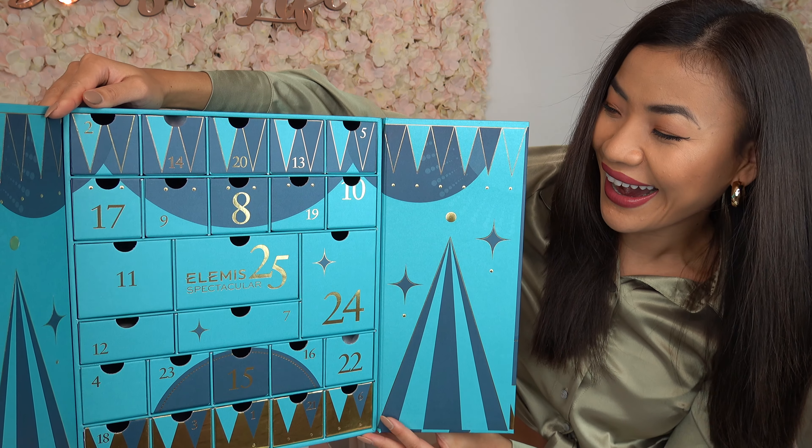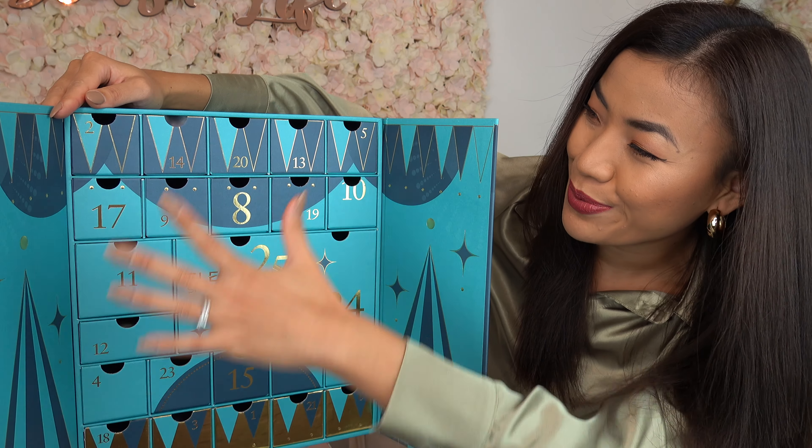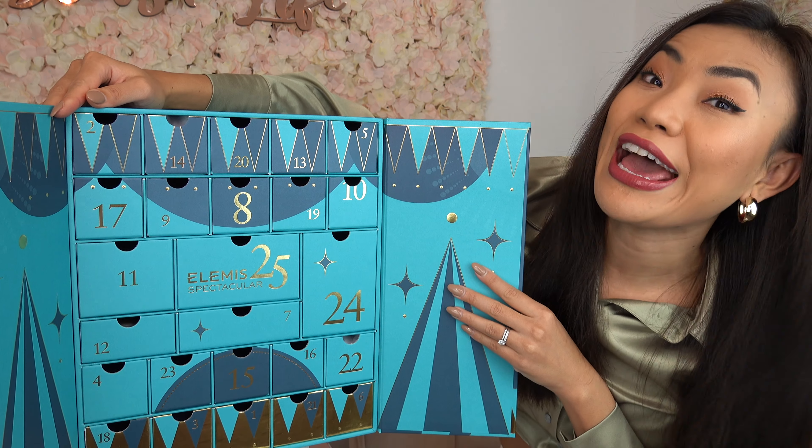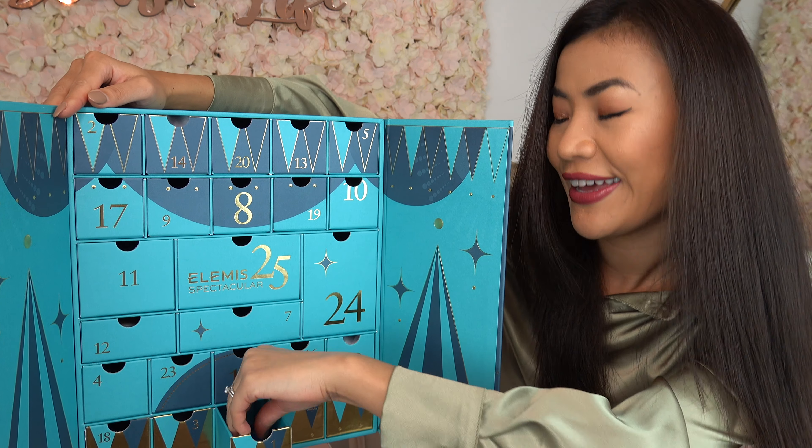Ta-da! Wow, that looks amazing! All 25 skincare products right here, and the very first door is down here, so let's have a look.